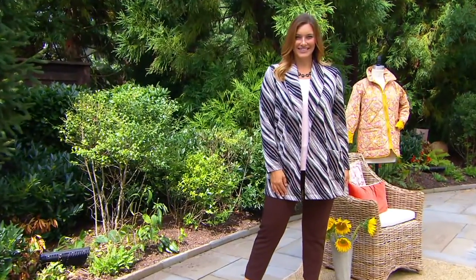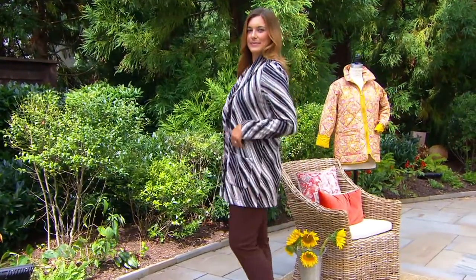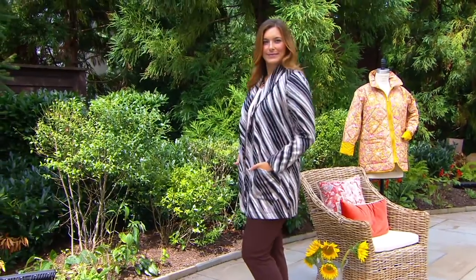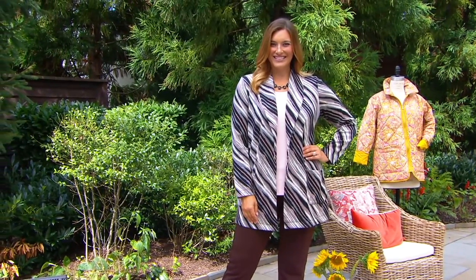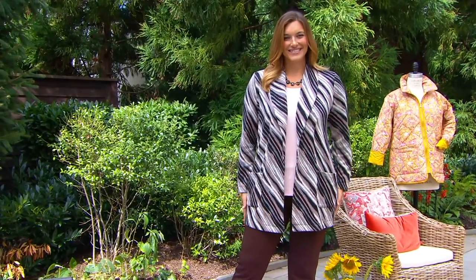This is Bonnie and she's in the same one I'm in — the neutral. Bonnie is 5'9 and wearing this Dennis Basso Jacquard sweater cardigan in a medium. What should you know immediately? This is new. You should also know that this is the only order of the year.